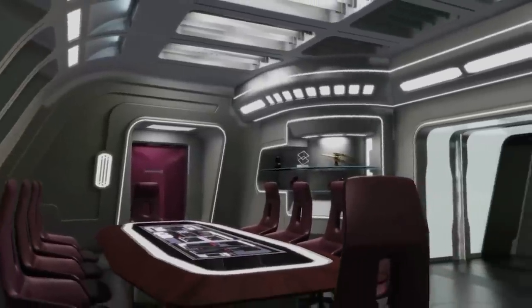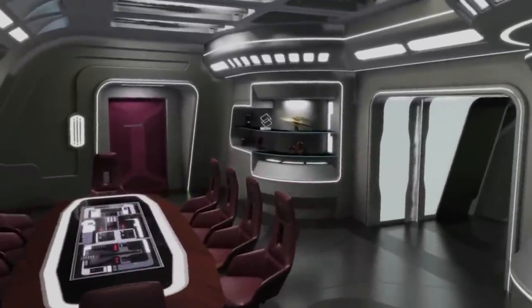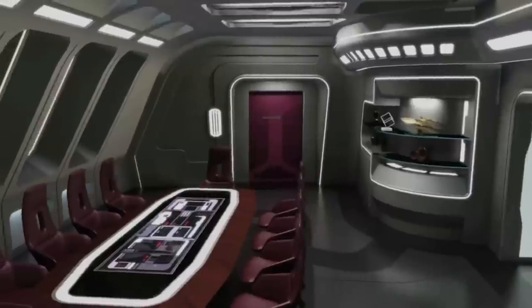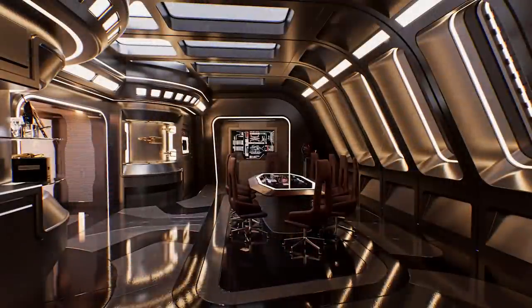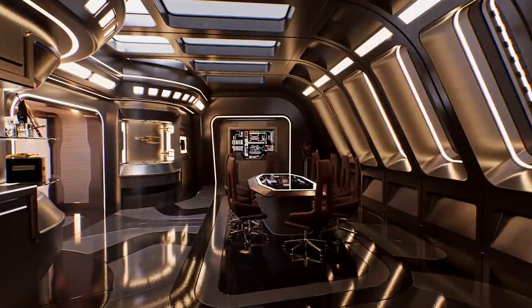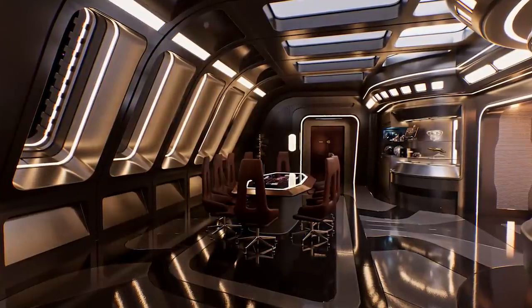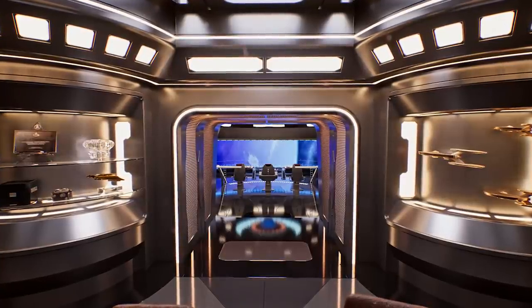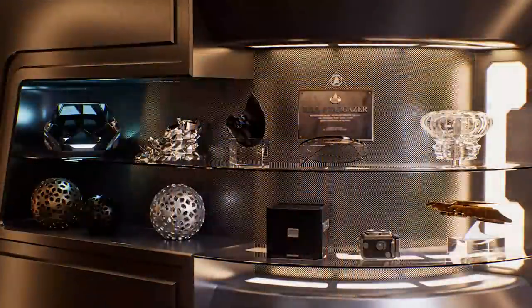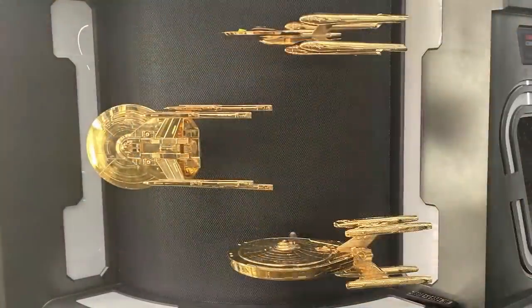The captain's ready room is located just off the viewing lounge, though this room has not been seen yet — perhaps this set is being saved for another project. We can imagine the Sagan-class has a modern-looking ready room complementing the similar designs of the conference room and bridge, although it is unusual that it isn't directly connected to the bridge. The Stargazer seems to have a complement of the new Type 14 long-range shuttlecraft.